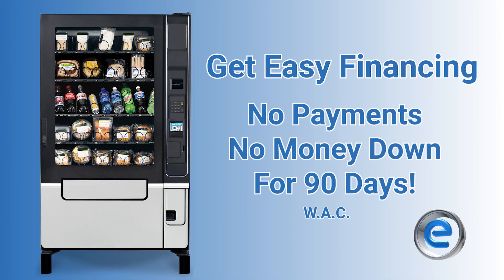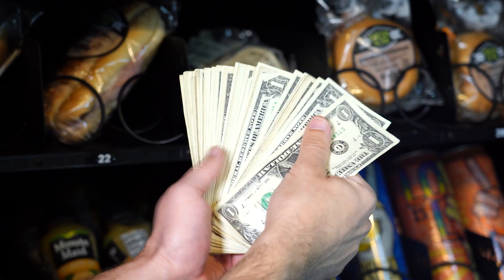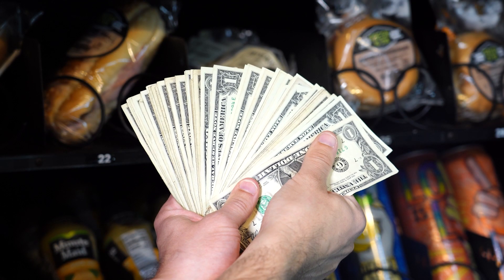Get easy financing through eVending with no payments and no money down for 90 days. Start profiting from your machine before making a single payment.